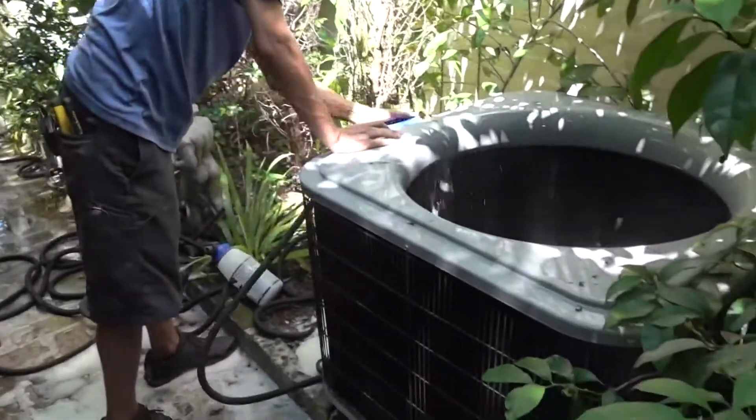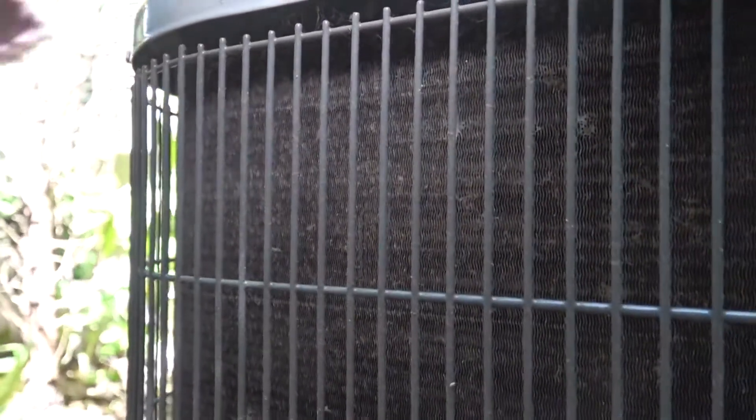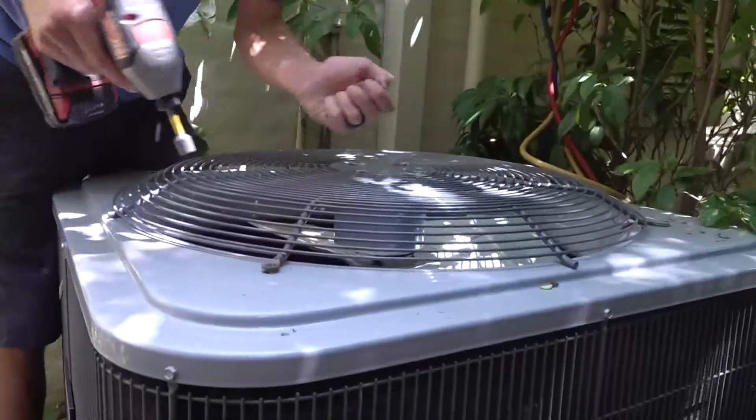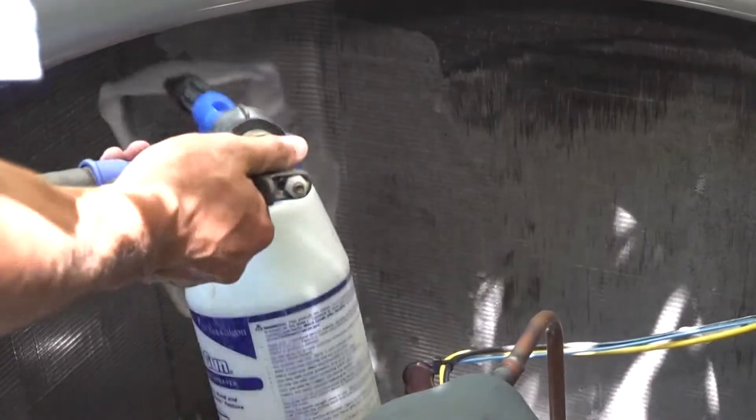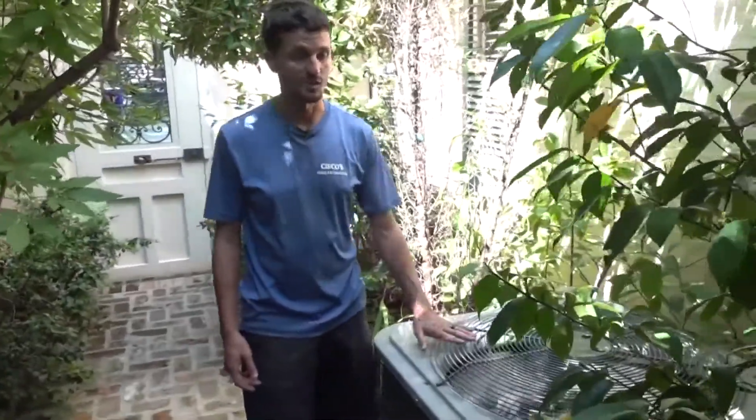Use a garden hose to wash off your outdoor AC unit — make sure to turn it off first. Just this little bit of dirt can cause this system to run at a higher head pressure. Gonzalez recommends yearly professional maintenance so they can use a foaming chemical to clean from the inside. A lot of these people are getting $300, $400, $500 energy bills, and a lot of it has to do with not maintaining your equipment.